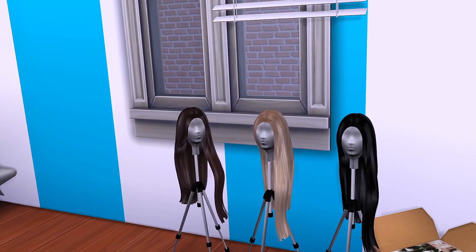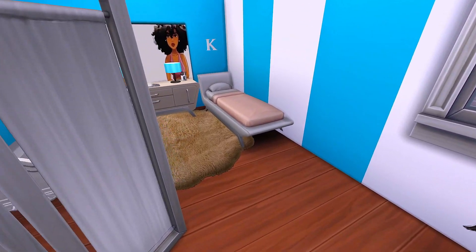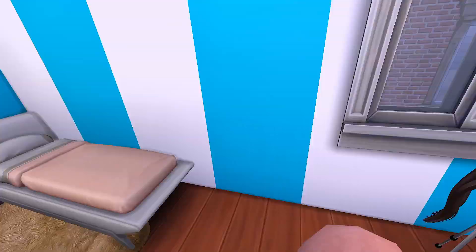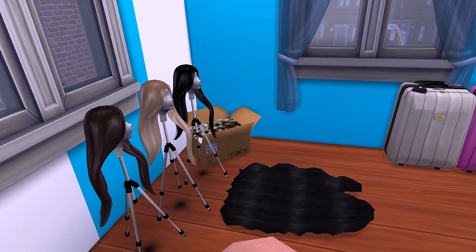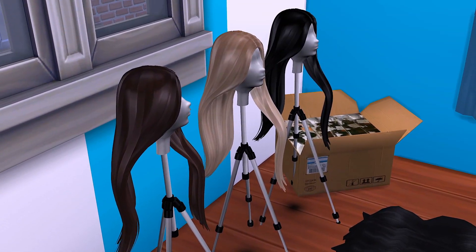We wanted to hurry up and get this vlog out for y'all — this house tour — before the actual vlog comes out so y'all at least know where we're living now. So this is our bedroom. Don't mind the hair on the floor, y'all. Candy just took out her braids. Y'all saw her new wig — it's snatching, y'all. And these are some wigs that she's working on. Y'all know she does hair.